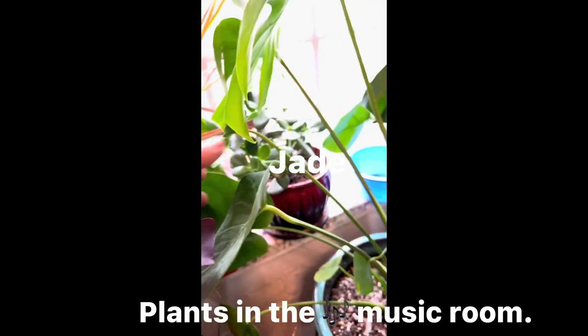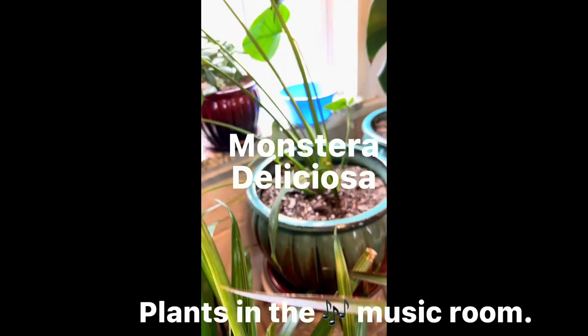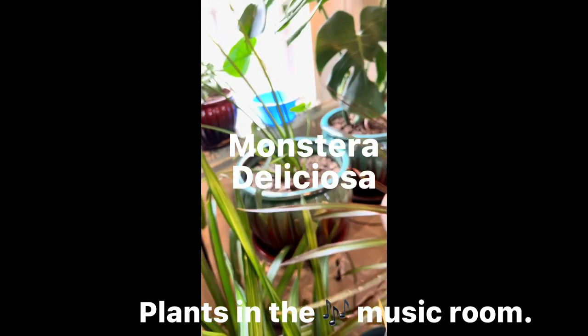And here is my monstera deliciosa — it's getting big also.